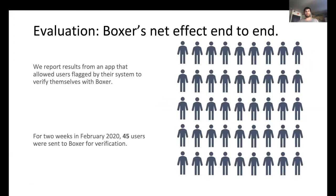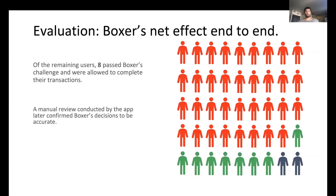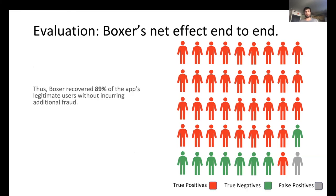To evaluate Boxer's net impact end-to-end in a production app, we report results from an app that allowed users flagged by their system to verify themselves with Boxer. For two weeks in February 2020, 45 users were sent to Boxer for verification. 35 of these users failed Boxer's OCR and were blocked — a manual review later confirmed all 35 were fraudsters. Of the remaining users, 8 passed Boxer's challenges and were allowed to transact, with manual review confirming Boxer's decisions were accurate. Of the remaining two users, one was caught by Boxer's secure counter and the other was flagged by Boxer's screen detection — the former was a fraudster while the latter was a false positive. To summarize, Boxer recovered 89% of the app's legitimate users without incurring any additional fraud.